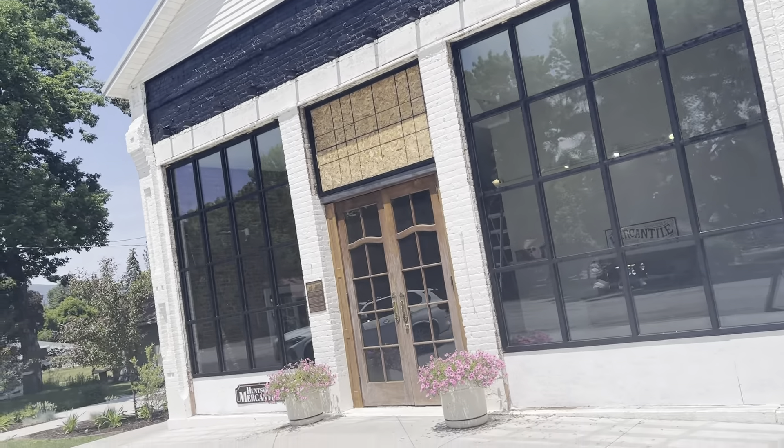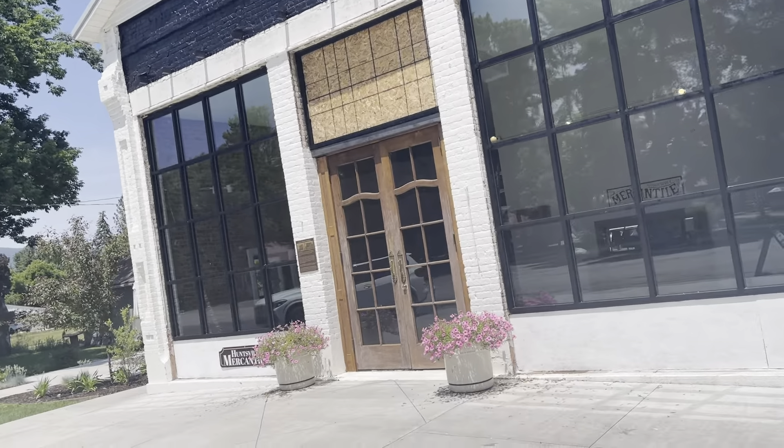I'm in Huntsville, Utah and I'm going to take you on an awesome little tour. This is going to be a short tour, but I've got a pretty awesome tour here. Right now I'm at this building called the Huntsville Mercantile - a big old building. The owner seemed to think it was like 150 years old.